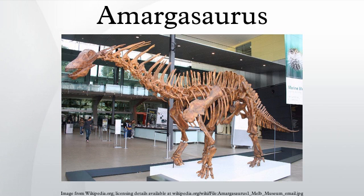Amargosaurus was small for a sauropod, measuring 9 to 10 meters in length and weighing approximately 2.6 tons. It moved on four legs and probably was unable to rear on its hind legs. The neck of Amargosaurus, measuring 2.4 meters in length, was proportionally short for sauropod standards.